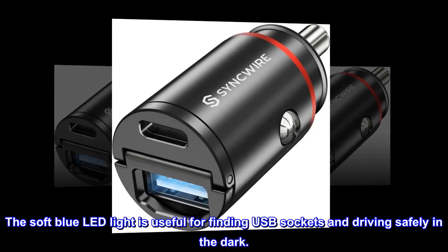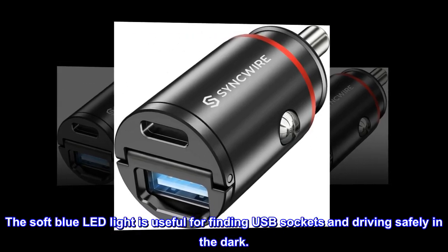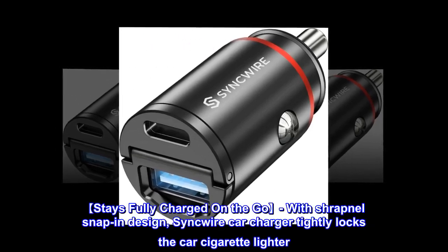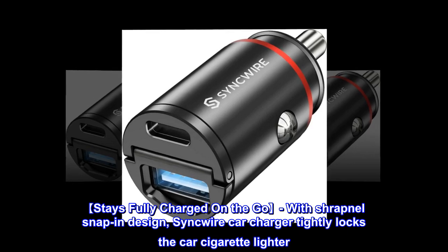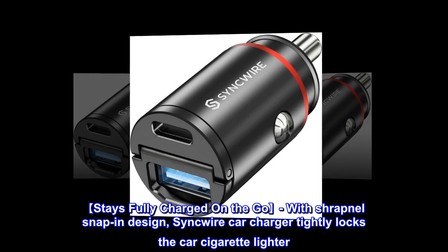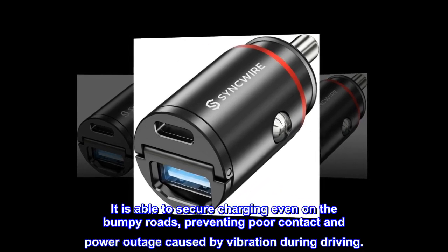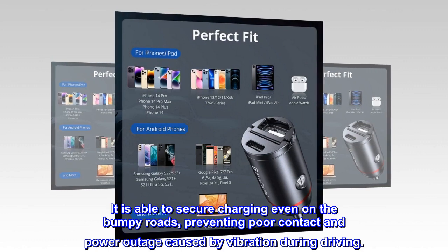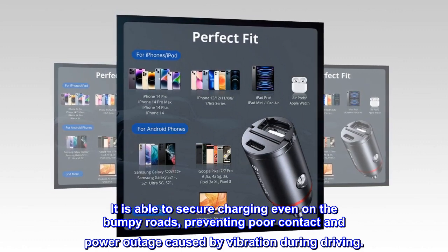The soft blue LED light is useful for finding USB sockets and driving safely in the dark. Stays fully charged on the go. With shrapnel snap-in design, this car charger tightly locks the car cigarette lighter. It is able to secure charging even on bumpy roads, preventing poor contact and power outage caused by vibration during driving.